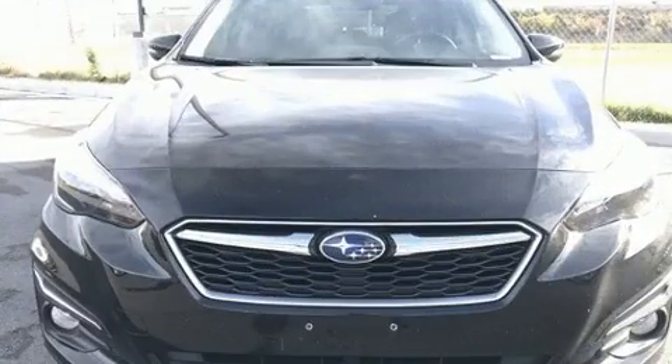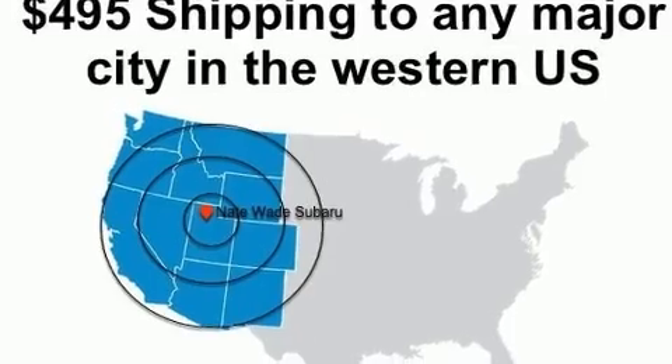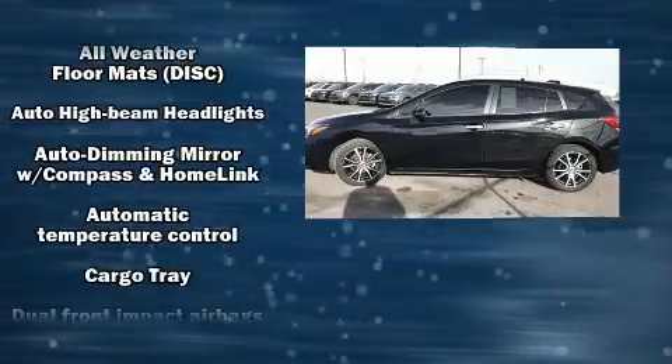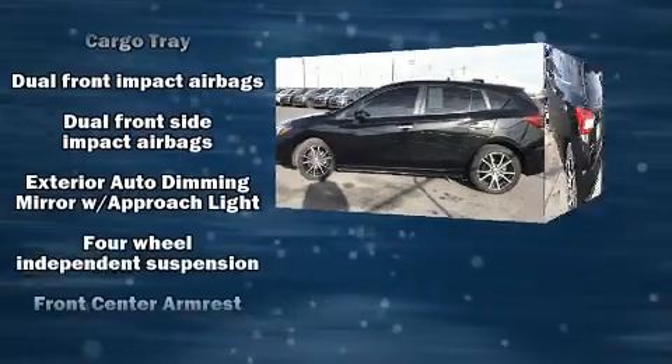Subaru infused the interior with top-shelf amenities such as leather upholstery, delay off headlights, one-touch window functionality, and a split folding rear seat. Premium sound drives six speakers, providing you and your passengers a sensational audio experience.